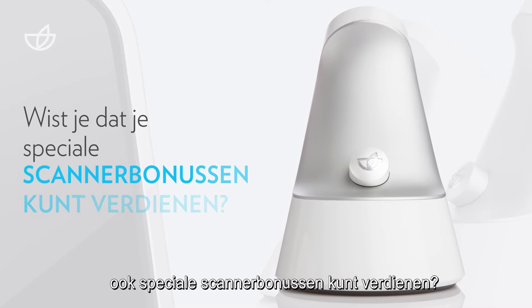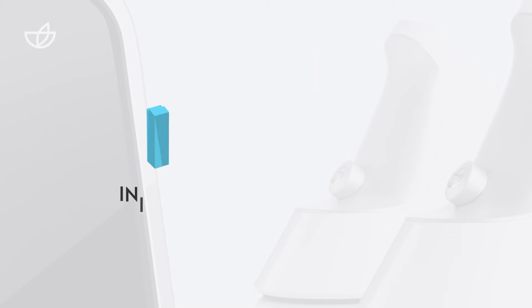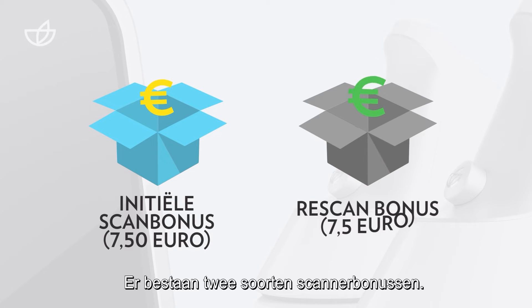Did you know that you can also earn special scanner bonuses? There are two types of scanner bonuses.